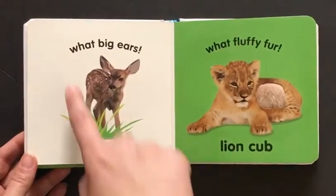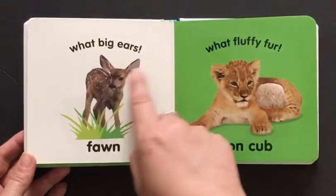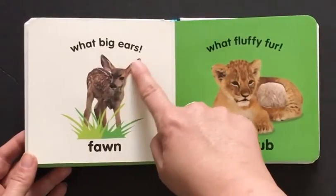Here is a fawn. What big ears! Look at the big ears on this fawn. And this ear is very soft.